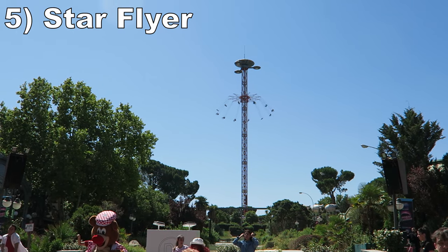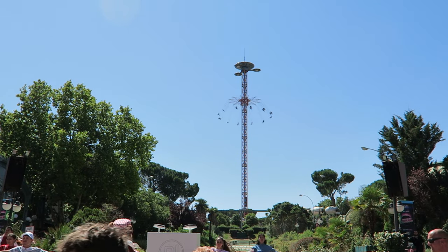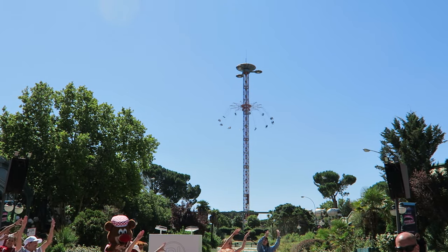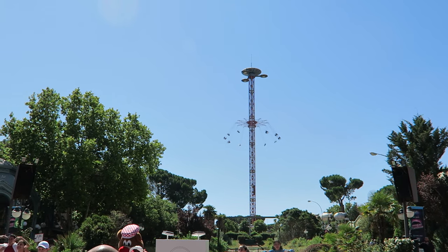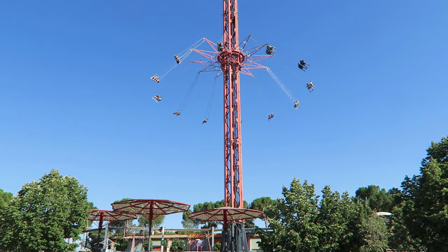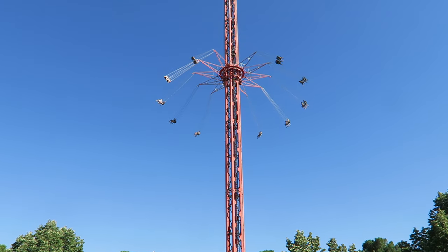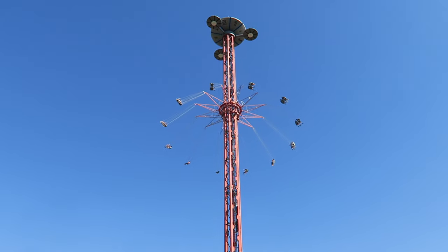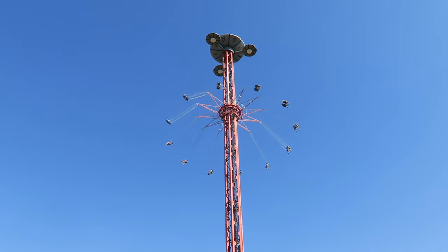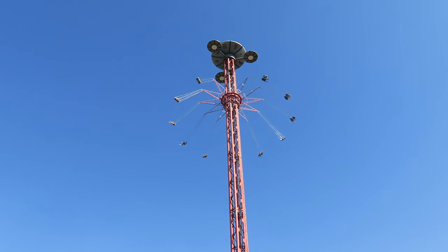Number 5: Star Flyer. This Funtime swing ride is the park's tallest attraction by far — it stands a whopping 262 feet, or 80 meters, tall. So you get some spectacular views of the park plus the mountains and city in the distance. You also have a nice long cycle. Just don't expect much in terms of forces — this is one of the slower Star Flyers I've ridden, as the ride wants the visuals to be the star, not the forces.